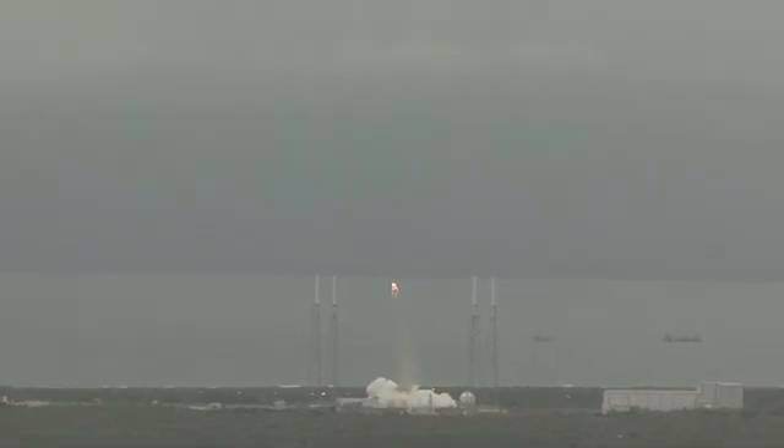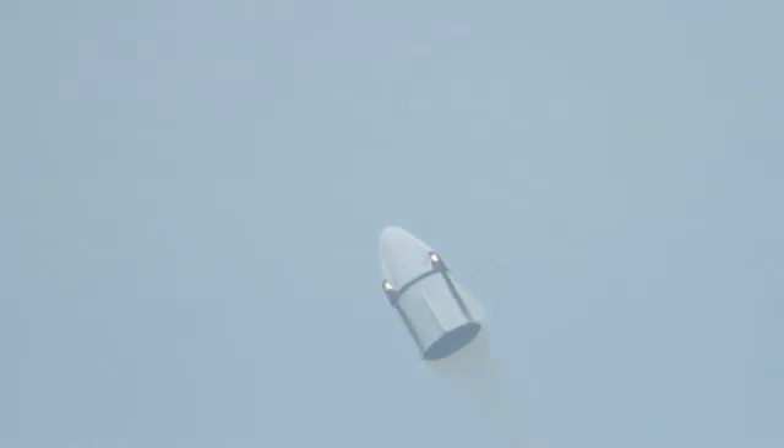And we have ignition. The Super Dracos have ignited and are pushing the Crew Dragon off the pad. Engines have shut down as planned after about a five and a half second burn.